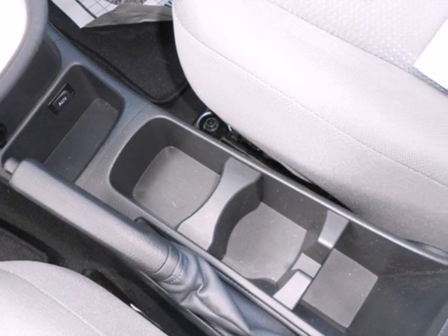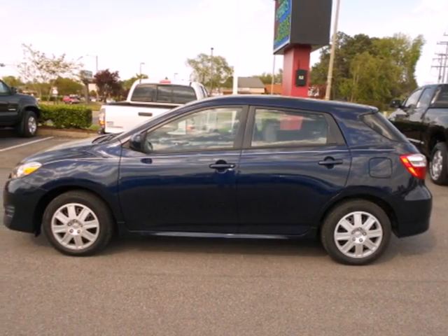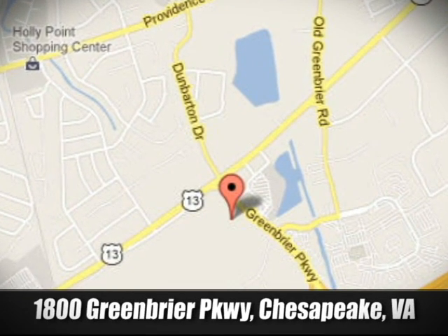Whether you're young or just young at heart, you'll love this Matrix with its superb handling, peppy performance, and sleek styling. Come on in today and take it for a test drive. Priority Toyota Chesapeake is conveniently located at 1800 Greenbrier Parkway in Chesapeake, Virginia.